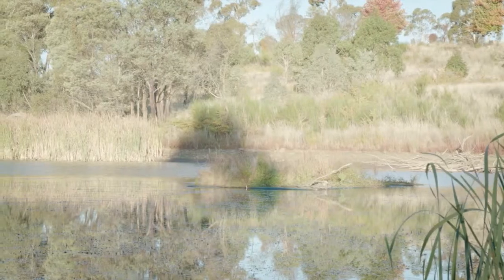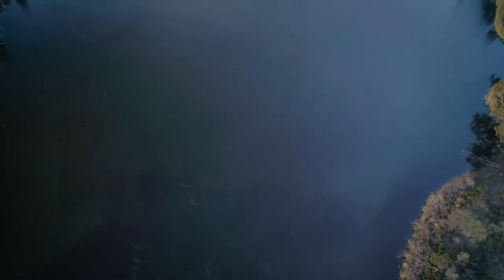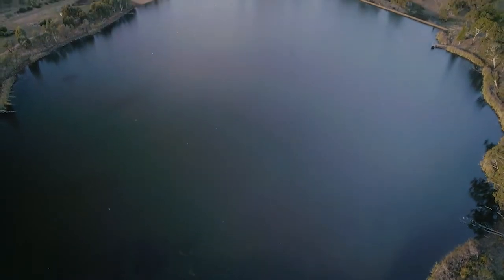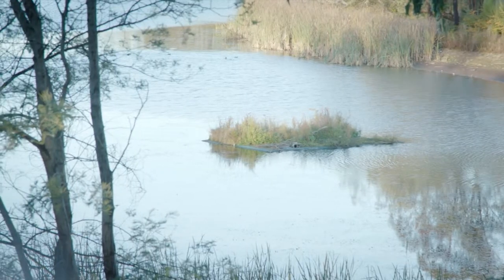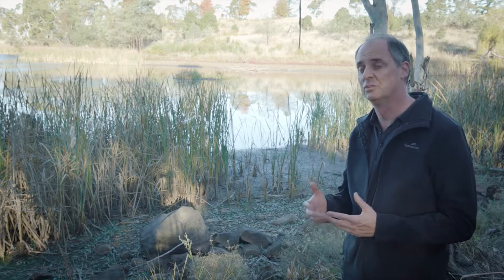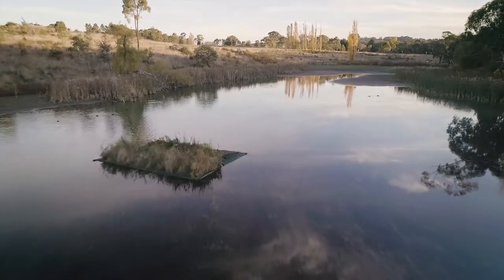It's made out of high density foam with plants planted on it — a product used for stormwater treatment in stormwater ponds, where the roots of the plants take up nutrients as gross pollutants. It's not a new technology in itself, but we're specifically targeting it for waterfowl to use as a roosting site, so they can escape predation and hopefully build up numbers of those birds.